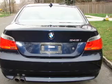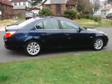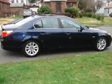Leather seats, power door locks, power windows, cruise control, an AM/FM stereo with a CD player, power mirrors, and power steering.